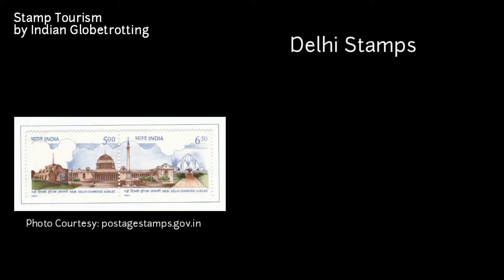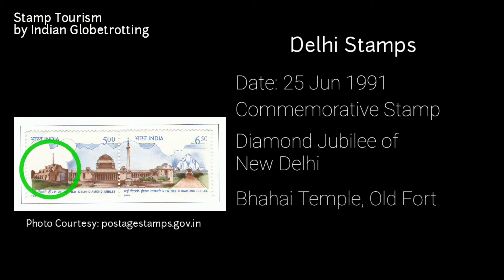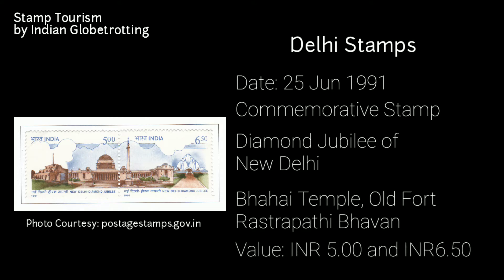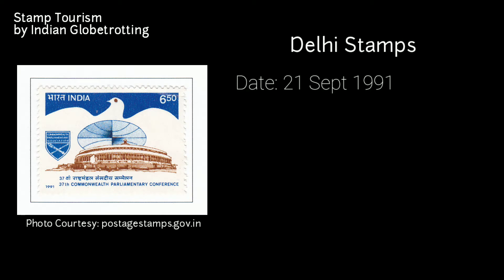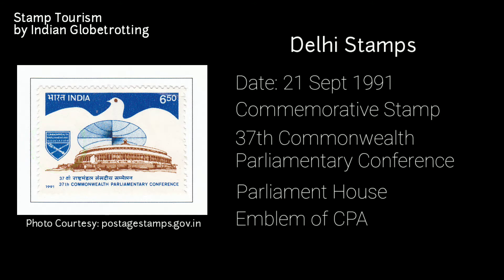The next stamp on Delhi was released on 25th June 1991 — a commemorative postage stamp on the diamond jubilee of New Delhi. The stamp has images of tourist spots such as the Bahá'í Temple, Old Fort, and Rashtrapati Bhavan. The value of the stamp was 5 rupees and 6 rupees 50 paise. Another stamp on Delhi was released on 21st September 1991, commemorating the 37th Commonwealth Parliamentary Conference. The stamp depicts Parliament House alongside the emblem of the Commonwealth Parliamentary Association. CPA is an association of parliaments and provincial legislatures of the Commonwealth countries. It was printed at the India Security Press in Nasik and has a value of 6 rupees 50 paise.